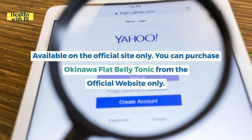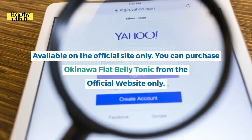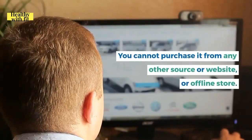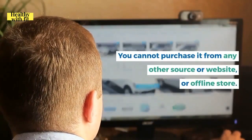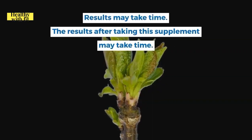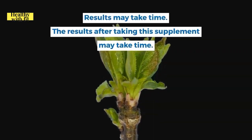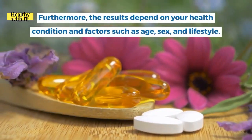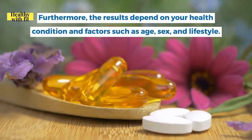On the cons side, you can only purchase Okinawa Flat Belly Tonic from the official website — not from any other source or offline store. Also, results may take time and depend on your health condition and individual factors such as age, sex, and lifestyle.